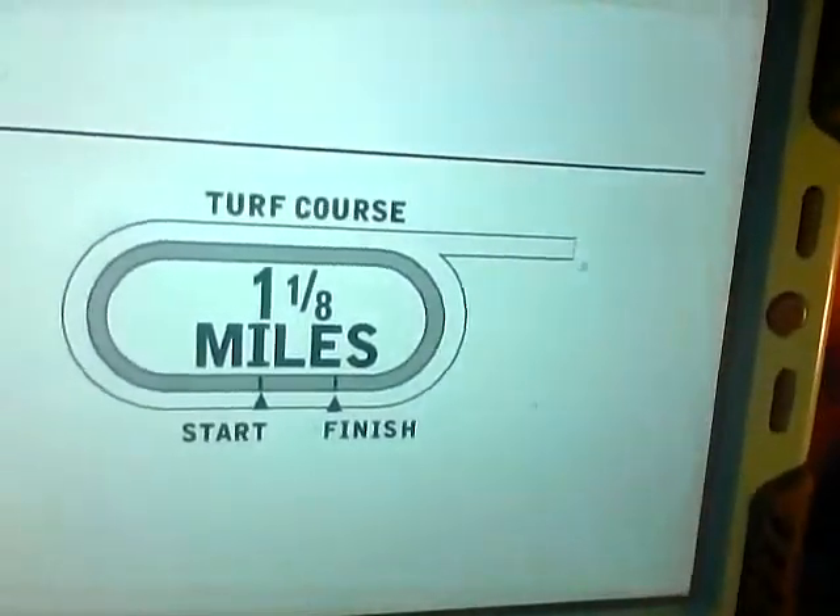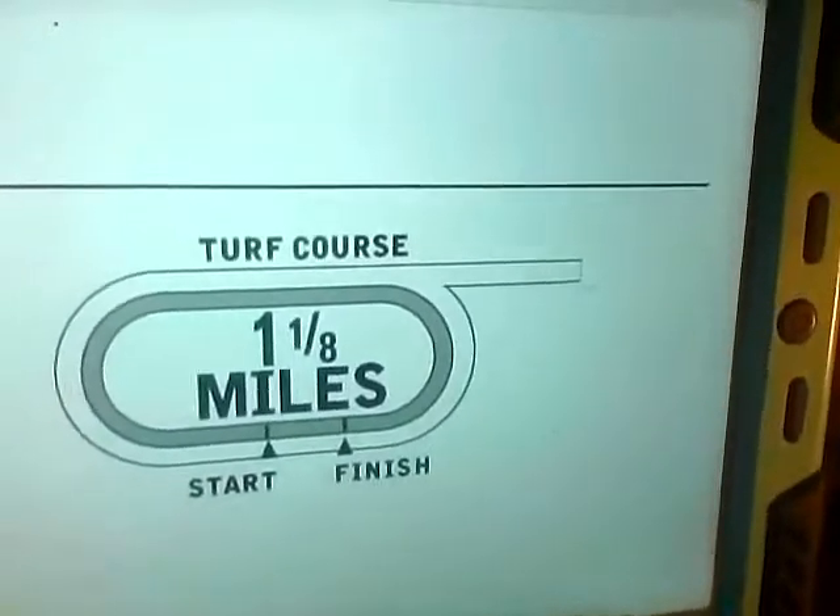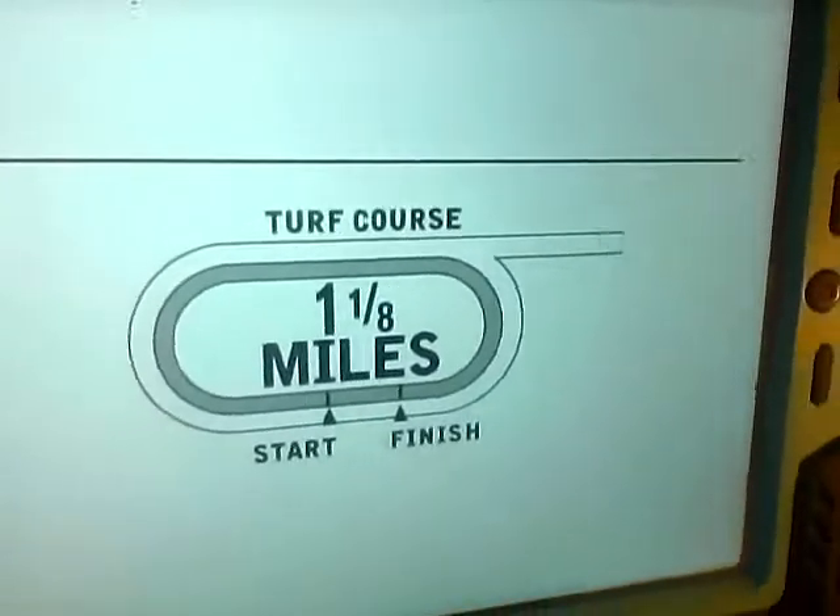That rail position might change, because they actually changed the rail for Wednesday's card — it was originally scheduled for 84 feet but switched to 96. So it might be 96 now. We have, like I said, 10 horses going to post.